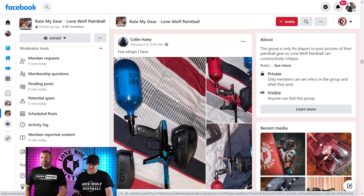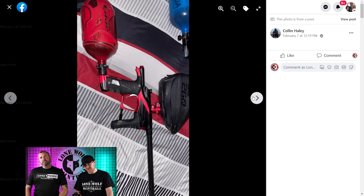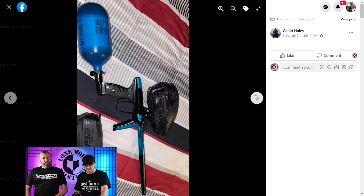Oh it's Colin. He has a few setups — let's see him. He's got the blue and black Luxe, he has got a 1.6 LV. What has he got now? He's got a Shocker Amp. Very nice. And do you know what he's got from me with those beautiful markers? He's got a 4.